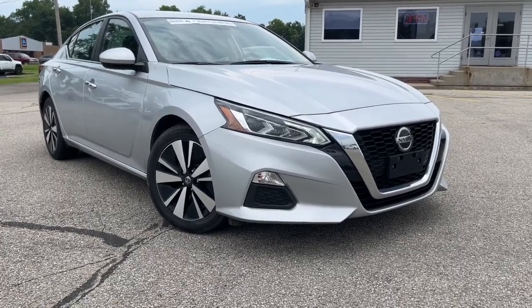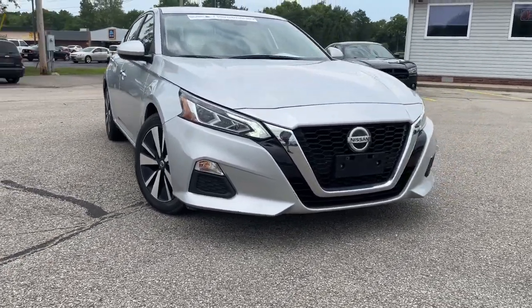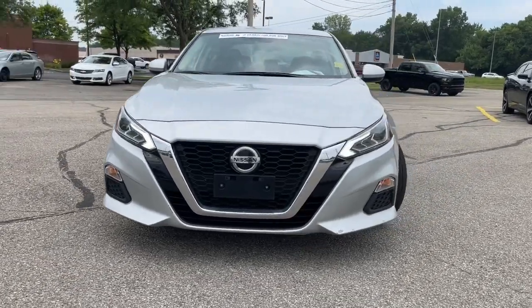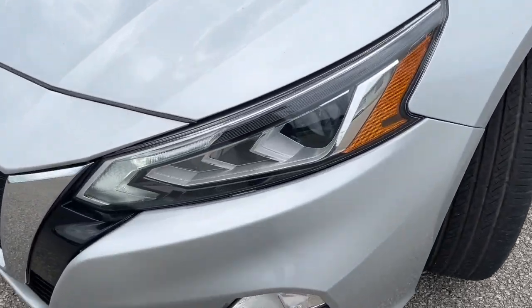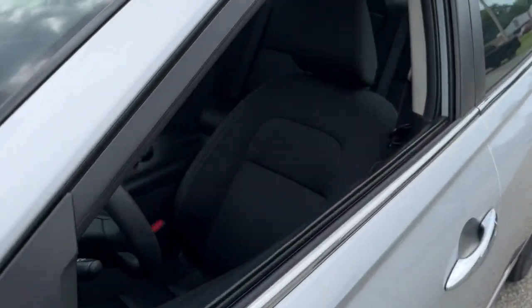Get into the 2021 Nissan Altima. With less than 70,000 miles on the odometer, this vehicle provides excellent value. This well-equipped Altima delivers big on style and substance.